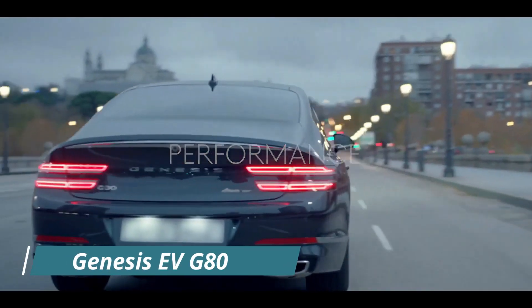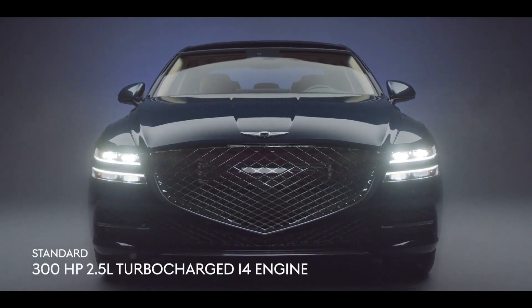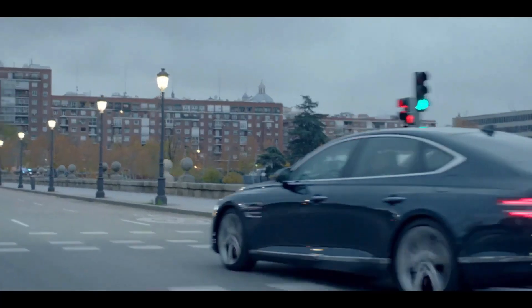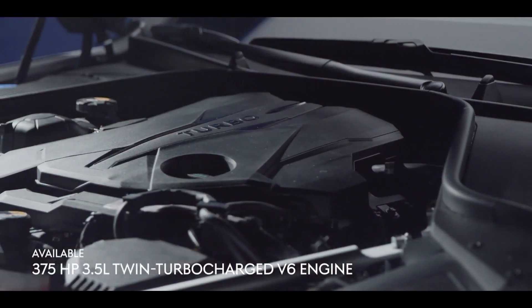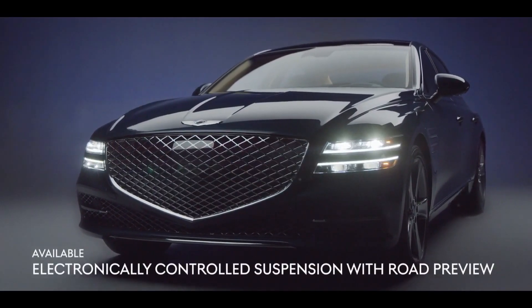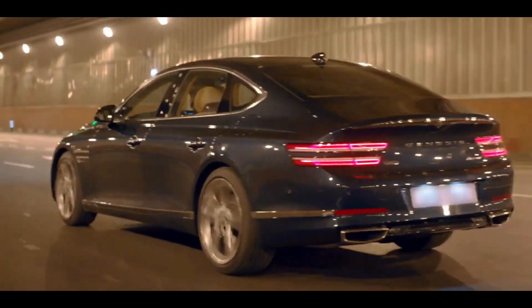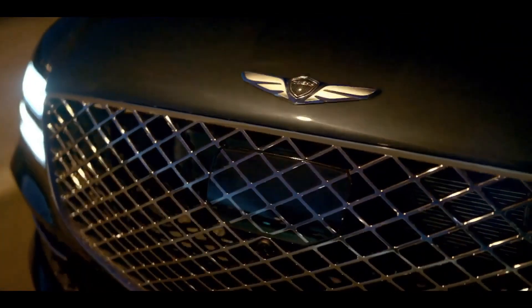Genesis EV G80. We do not know much about the G80's electric drivetrain. It will come standard with all-wheel drive and a range of up to 310 miles according to the worldwide NEDC standard and 265 miles according to the Korean standard. Genesis hasn't officially revealed the battery pack's size or power output, but it indicates that fast charging will charge the battery from 10% to 80% in 22 minutes.